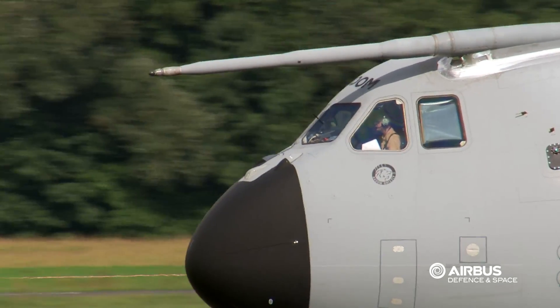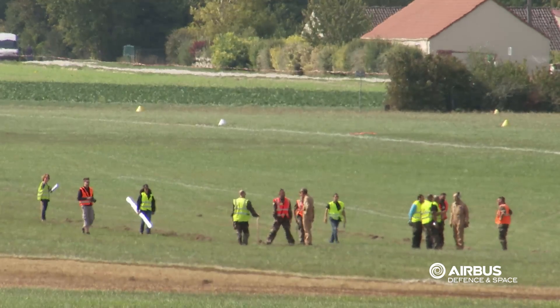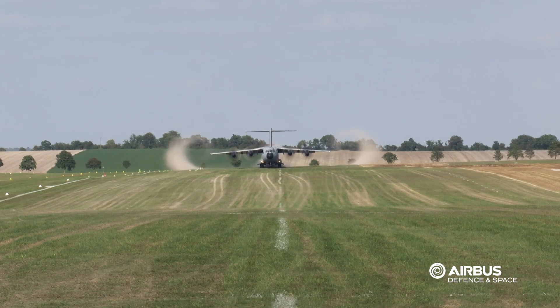As part of the development for the aeroplane, what we have to do is prove it can land safely onto unprepared runways. For example, they could be earth runways or sand, but for this campaign we concentrate solely on grass runways.